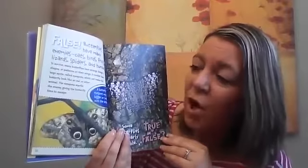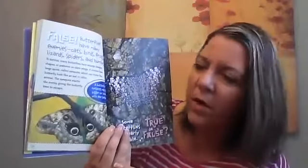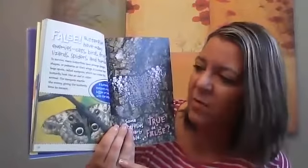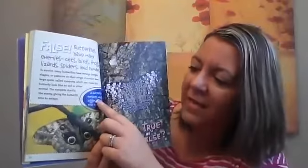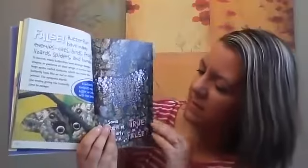A number have large spots called eye spots, which can make the butterfly look like an owl or another animal. The eye spots startle the enemy, giving the butterfly time to escape. Fun fact: a butterfly's eye spots may get bigger or smaller with the seasons.